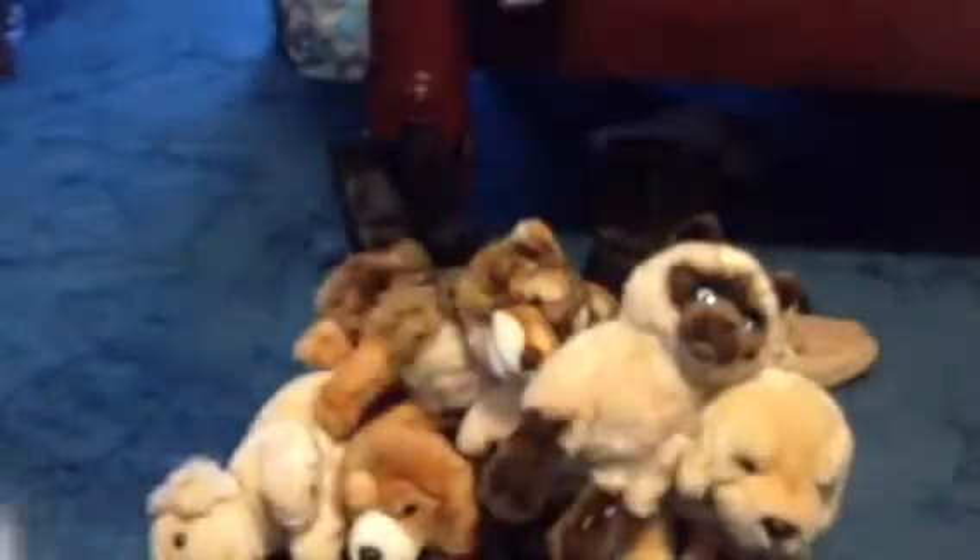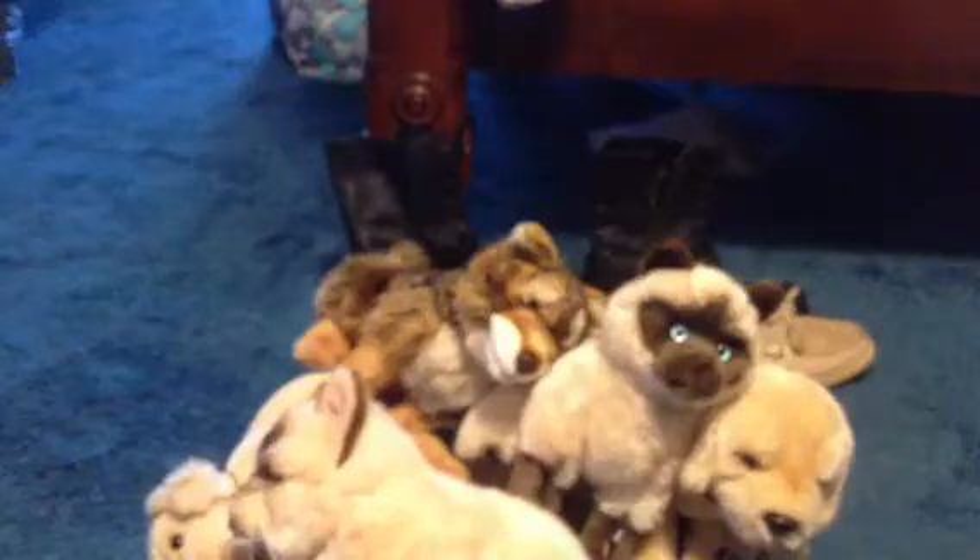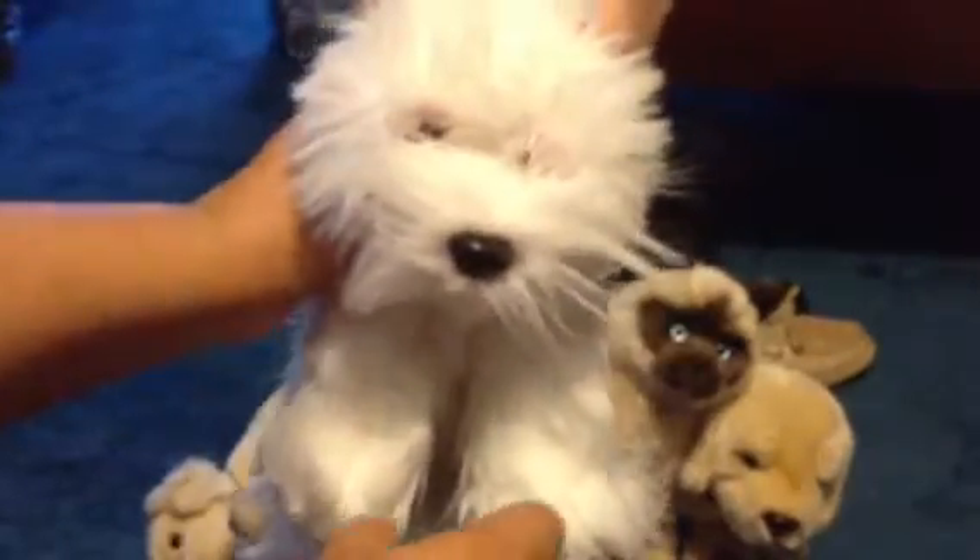My next one is my signature Ragdoll cat. There's her W and her tag. My next one is my signature West Highland white terrier. There's the W and the tag, and his name is Teddy.